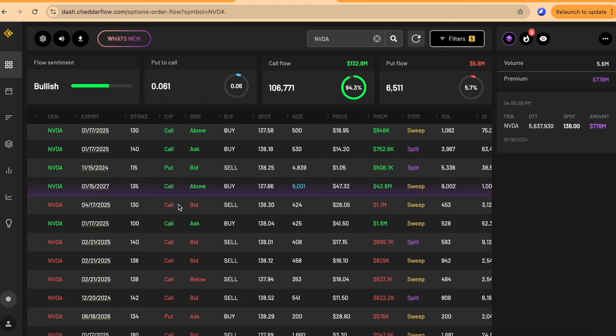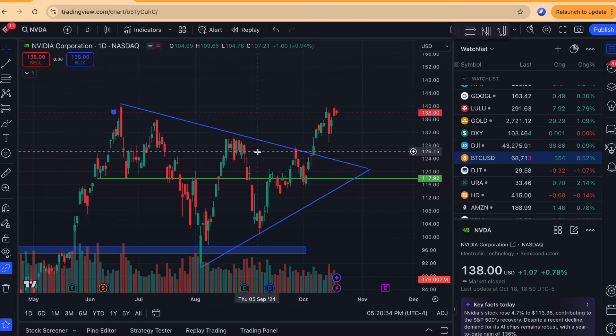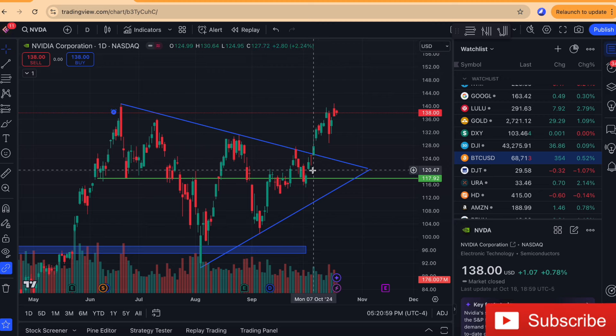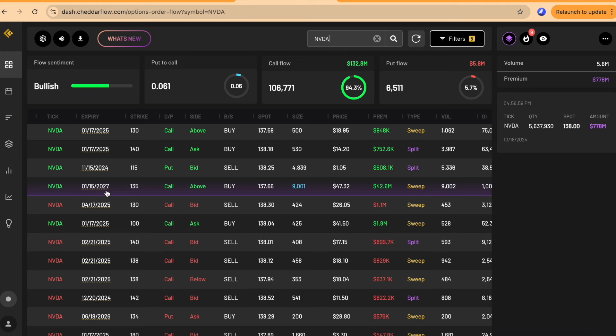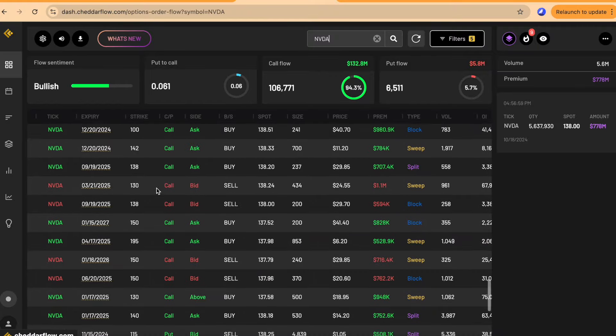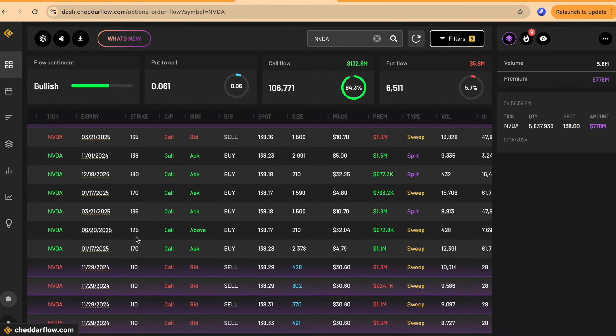It was also executed above the ask, confirming it was a buy — an opening order. Looking at NVIDIA's chart, we had a very nice pennant breakout about two weeks ago. I did a video on this breakout before it actually broke out. It had a very nice move to the upside, going to my eventual target of 135 and then the final target of 140 just last week. So we finally completed that entire move, and it's interesting that there are still a ton of bullish prints hitting the tape.